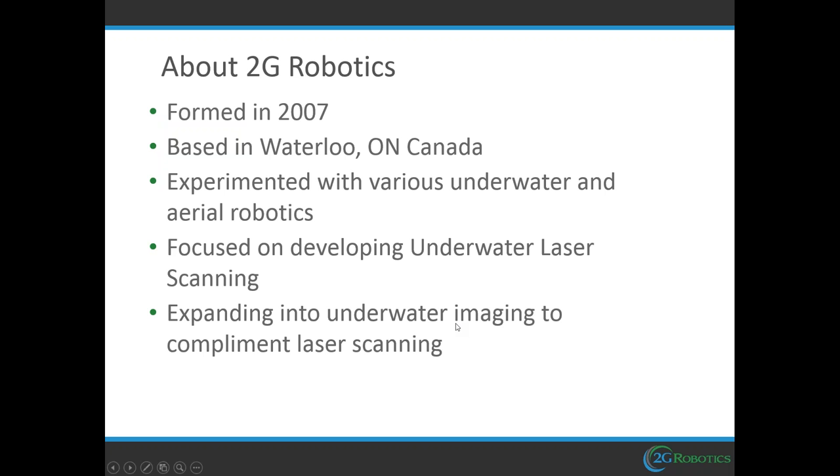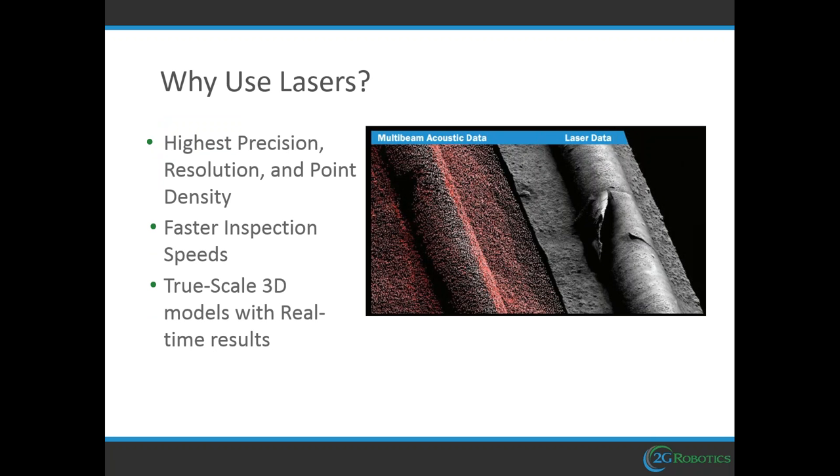I'd like to start by posing the question: why use lasers? There are three main points. The first is precision, resolution, and point density. Using underwater laser scanning provides much higher precision than traditional acoustic methods. For example, when inspecting a pipeline, the acoustic method may completely miss an area of interest — an anomaly in the pipe — whereas with the laser method, we get the full detail and can determine that this anomaly requires attention because it could produce devastating results and financial loss.